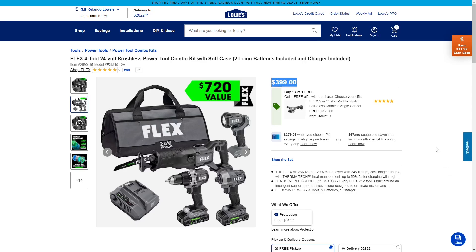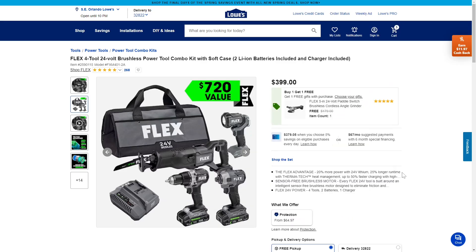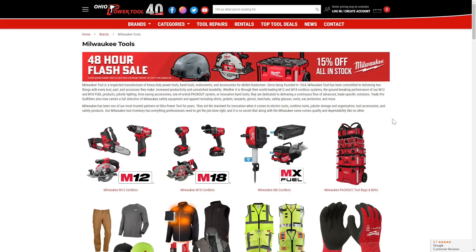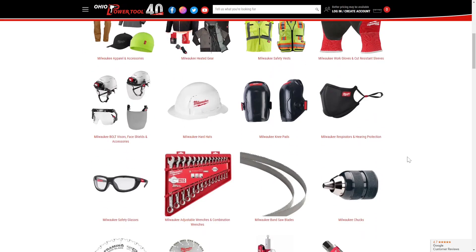They did throw a 5-amp-hour in there, but a grinder is going to go through those small batteries in just a couple of seconds — you definitely need a bigger battery to run a grinder. But anyway, that's a fantastic deal at $400. That's all I've got for you today. Hope you guys enjoyed the video — don't forget to check the links in the description, and don't forget to like and subscribe. Take care, guys. Stay safe out there.